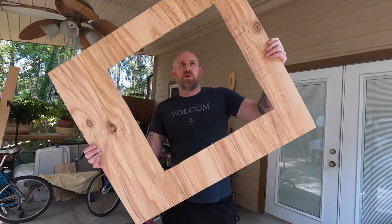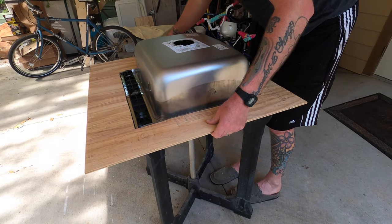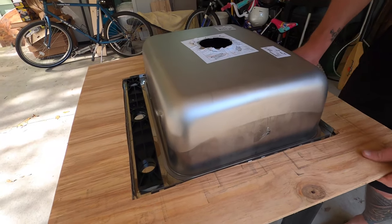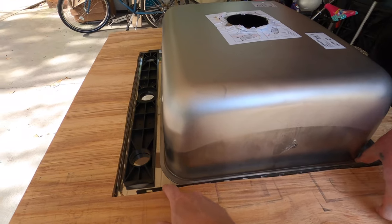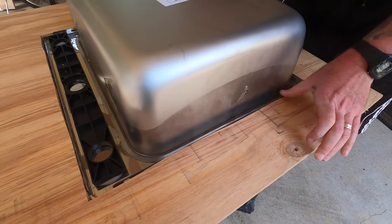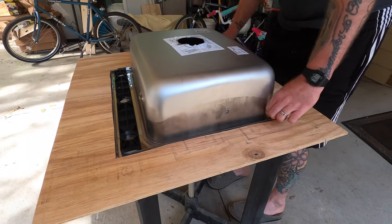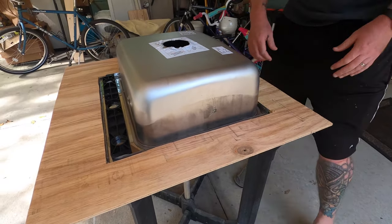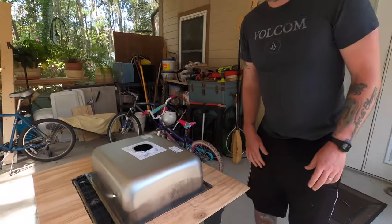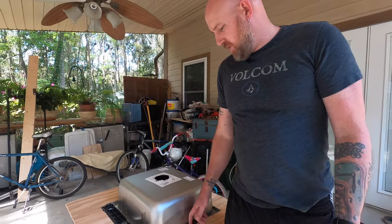There's a hole — there's a hole. So we could probably go maybe a little bit further in. I don't know how much of a gap we need for them; that's what it depends on. That part's done. Now we're going to put the little clips on hopefully and see how that works, because I don't understand the instructions on that.